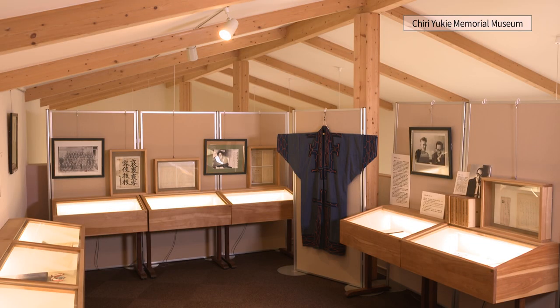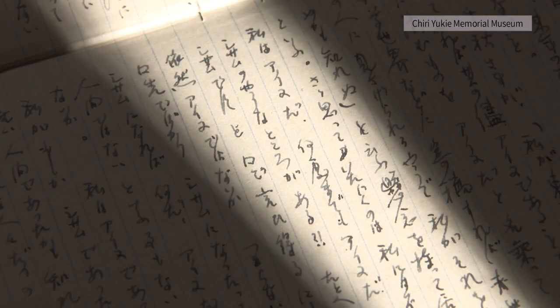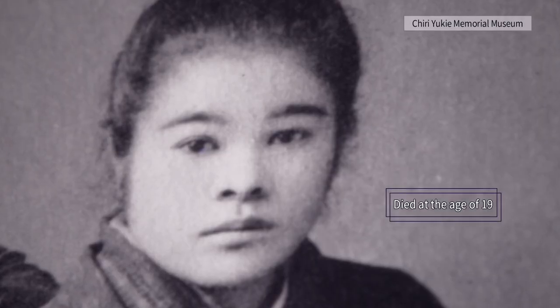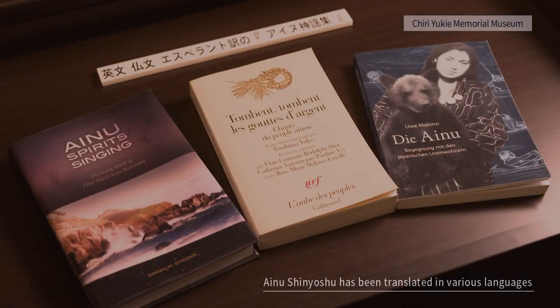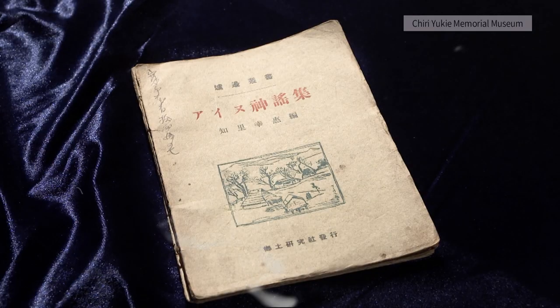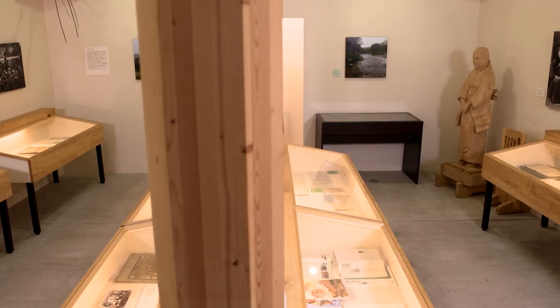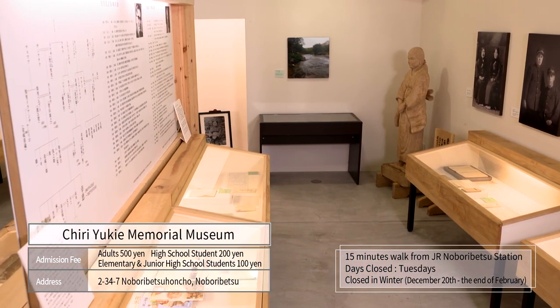The notebook that Yukiei wrote Yukar in was decided to be published. Sadly, she died of a heart attack the night she completed the proofreading — she was only 19 years old. Yukiei fulfilled her mission to convey the Ainu language, and after her death, her book and the spirit contained in it have continued to impress various people.